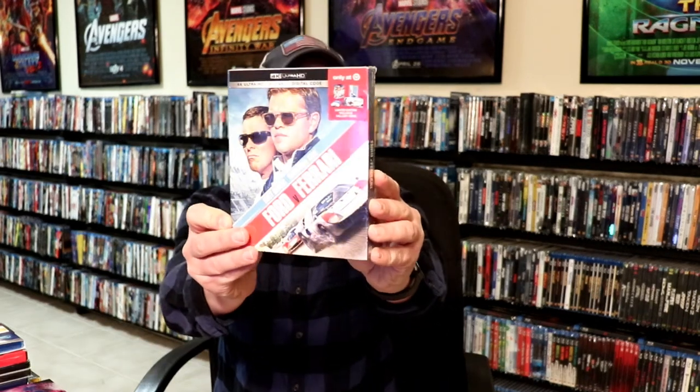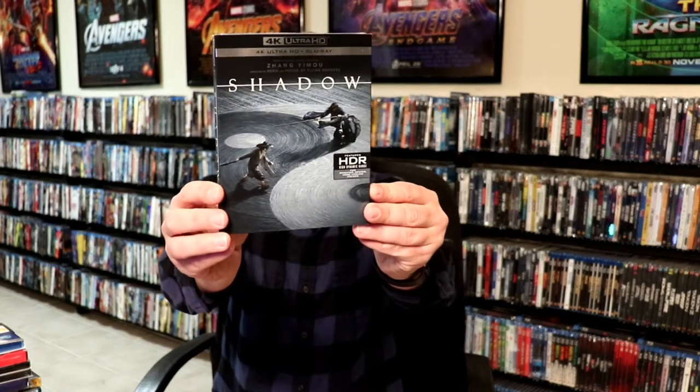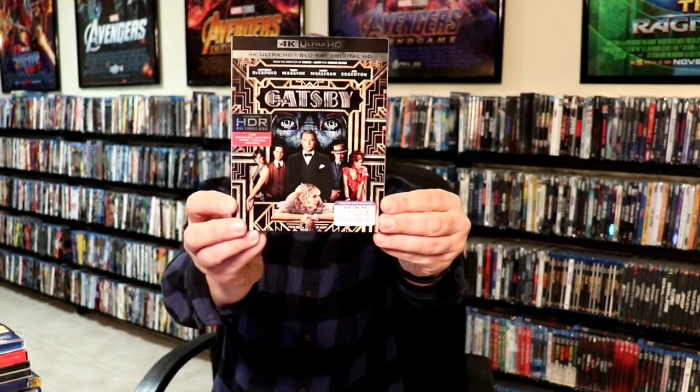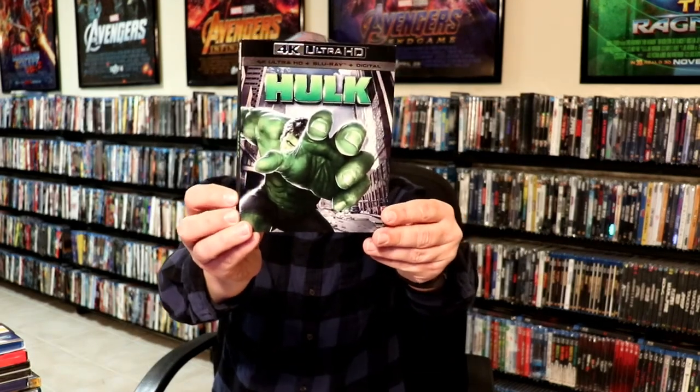First up I've got Ford vs Ferrari — this is the Target book edition. I still haven't had a chance to see this movie yet. Color Out of Space — I really like this slipcover, I've heard a lot of good things about that one. I've got Shadow, The Great Gatsby, Christine, and Hulk. I'm not a big fan of this particular movie, but I did get a good price on that so I picked it up.